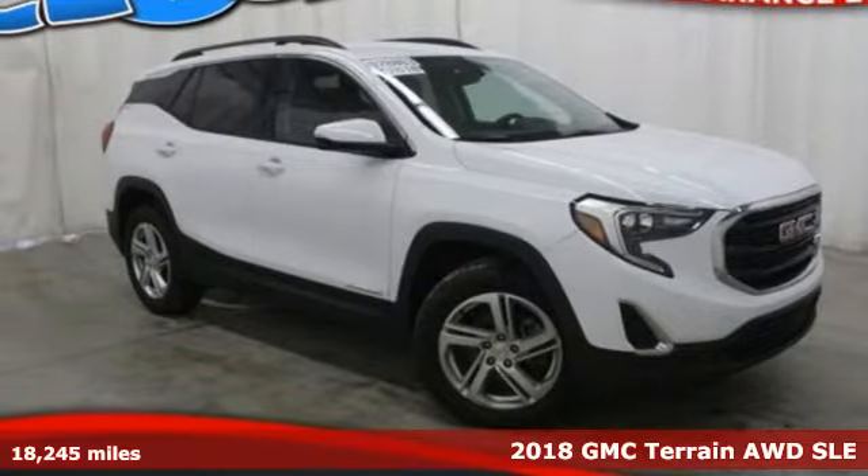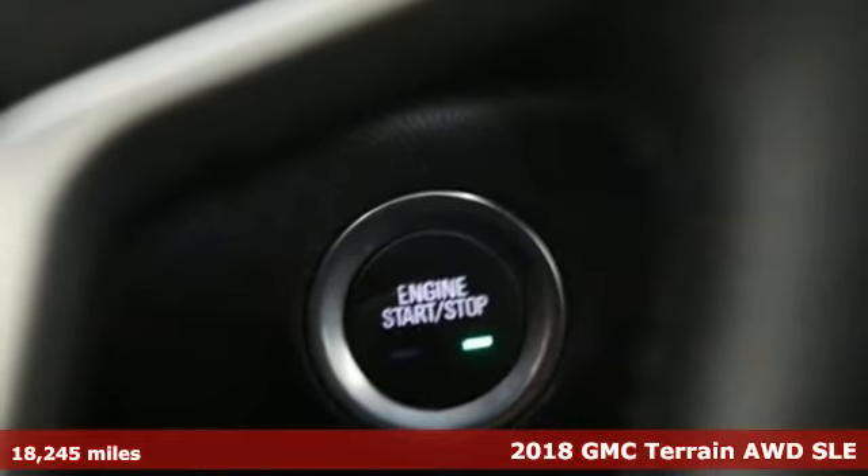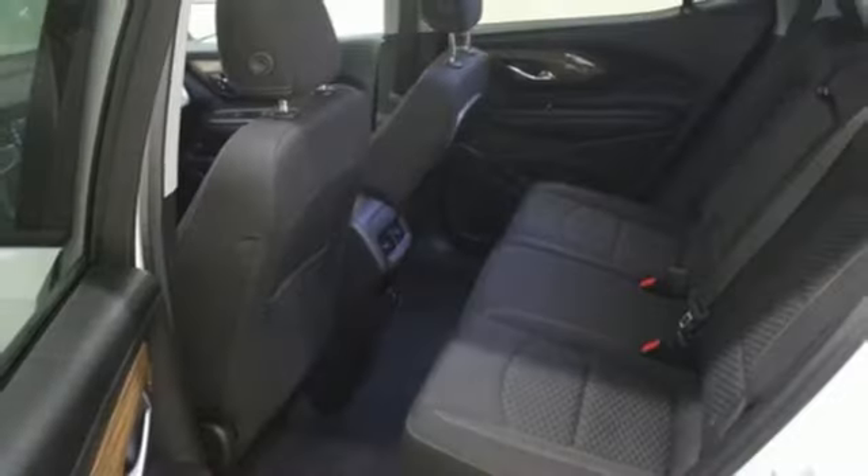It's a 2018 GMC Terrain. This SUV will be the perfect fit for your family with power and efficiency, and surprising cargo space. It comes nicely equipped with features you'll love.